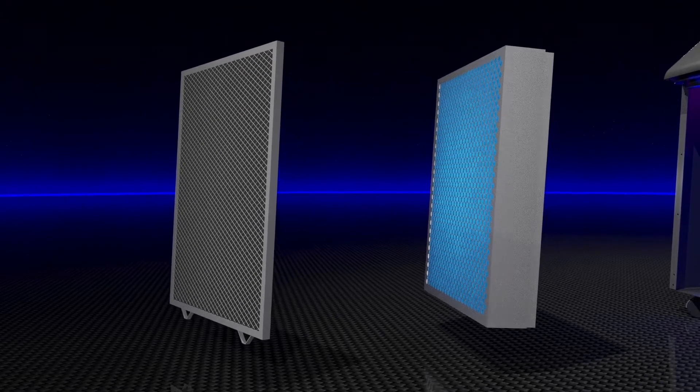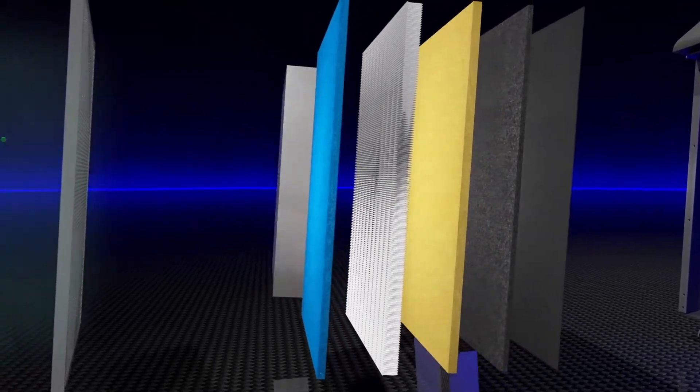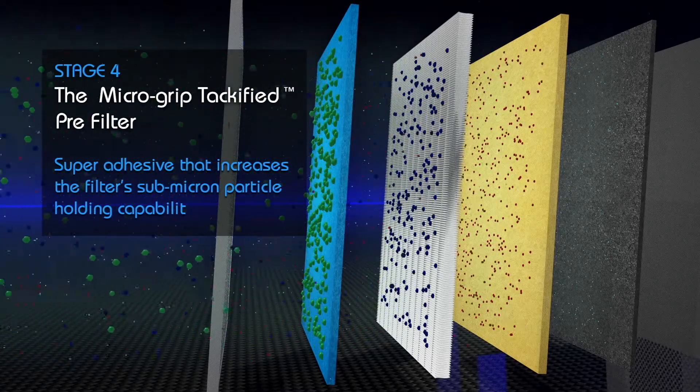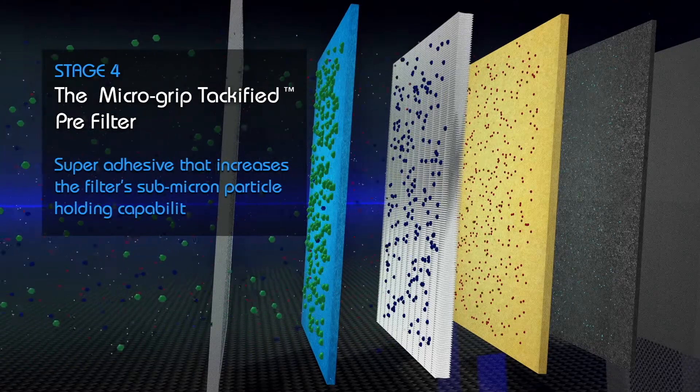Then, we package the submicron stages 4 through 8 in a separate replaceable cartridge. Stage 4. The MicroGrip Tachified Filter. This stage is treated with a superadhesive that increases the filter's submicron particle holding capacity.